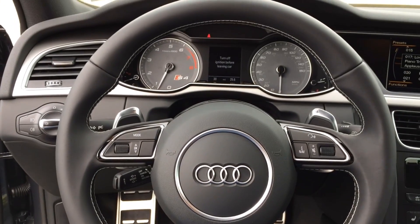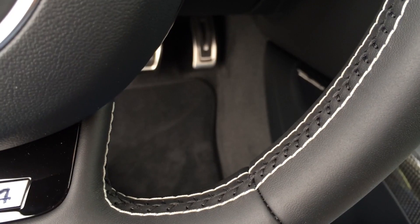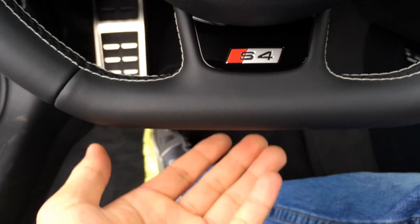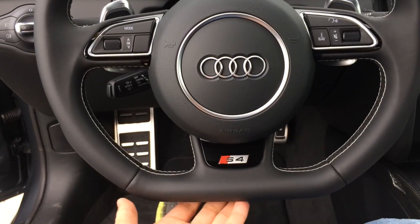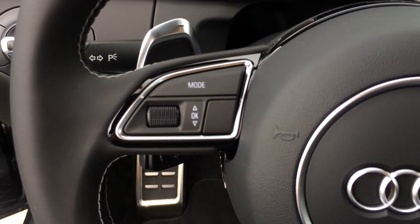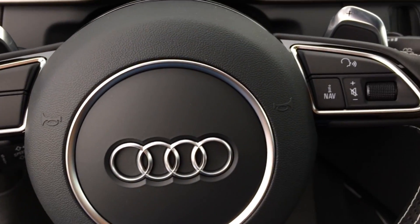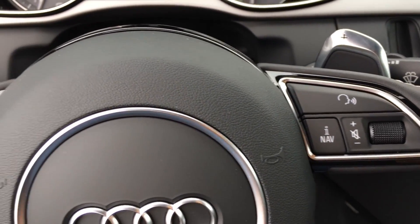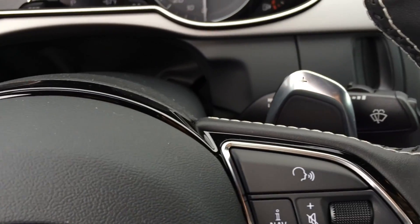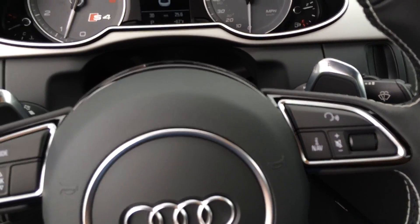The 3-spoke flat-bottom sport design steering wheel is fully wrapped in leather with white contrast stitching, and the S4 logo is built into the wheel — feels and looks really nice. It also features multi-function controls side by side for convenience, so you don't have to take your hands off the wheel while driving. Behind the wheel are the up and down paddle shifters, so you can drive in manual mode for a more aggressive ride.